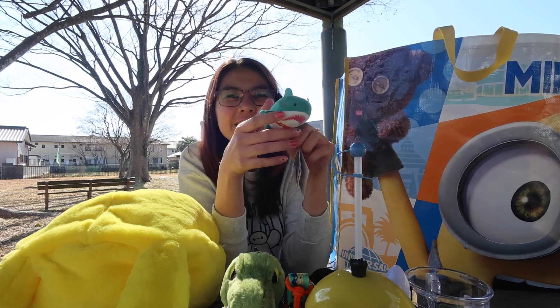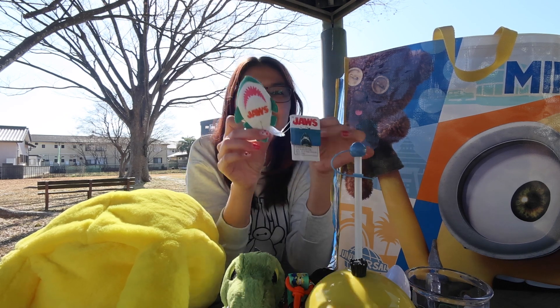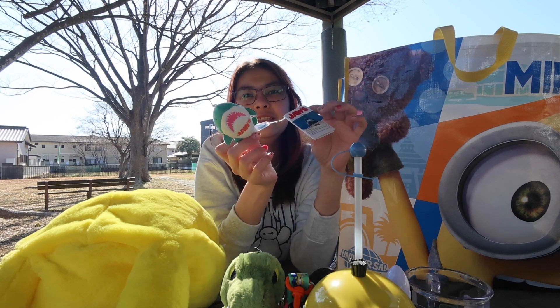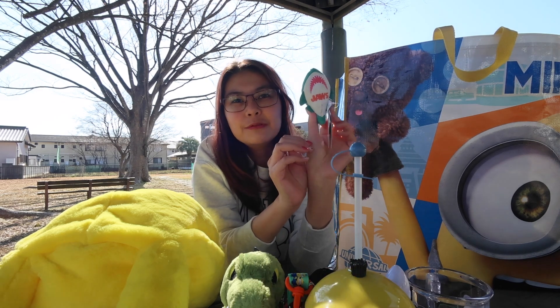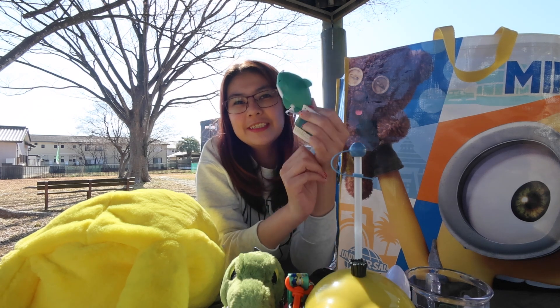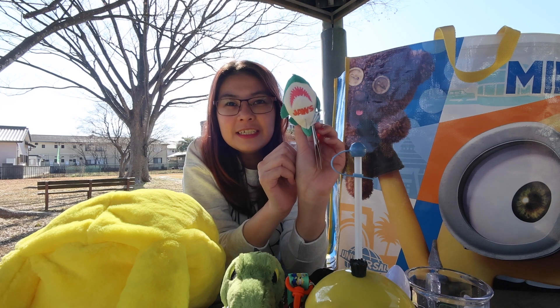We have this cute Jaws stuffed toy. I actually got this as a surprise — I won it at a game inside Universal Studios, so I'll be sharing footage of that as well. I got this cute green shark.